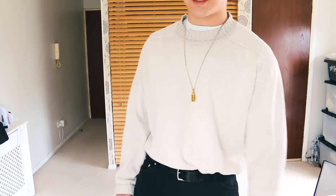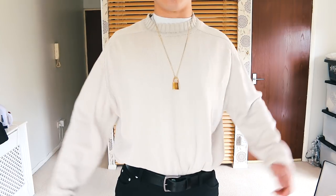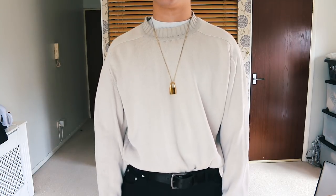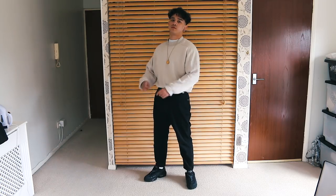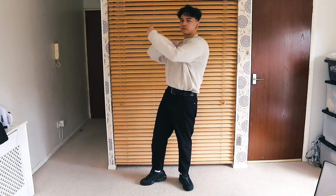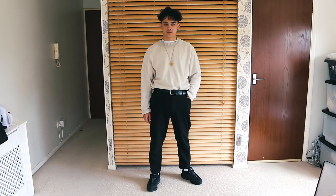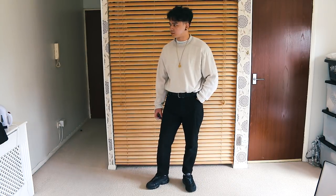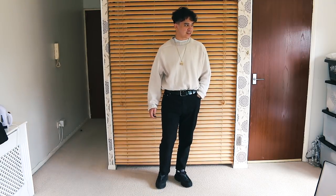Friday's outfit — plot twist, you've been looking at it this entire time. On the top end we've got a thrifted Next knitwear jumper: big, baggy, great color. Accessorized with the LV lock necklace — pretty much my only piece of jewelry. I've tucked the jumper into my jeans with a big belt to separate the two. On the bottom, a pair of black Saint Michael's jeans — yes, black jeans in summer, but this is the UK where summer can mean shorts or a parka jacket.